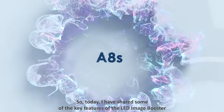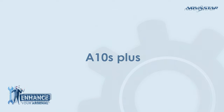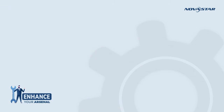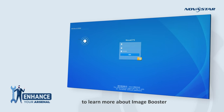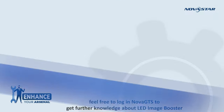Today I have shared some of the key features of LED Image Booster. Nordstar's 8S and 8S Plus receiving cards can support LED Image Booster technology. We have also prepared some relevant materials for you to learn more — feel free to log in to NOAH GTS to get further knowledge about LED Image Booster.